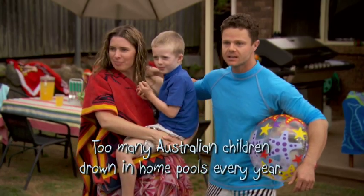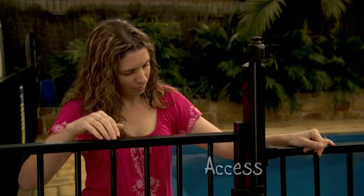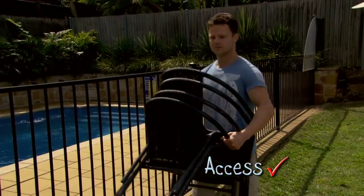Stop! Hold it right there. Have you done your pool safety check? Maintain the barriers, check the gate and never leave anything that can be climbed on near the fence.